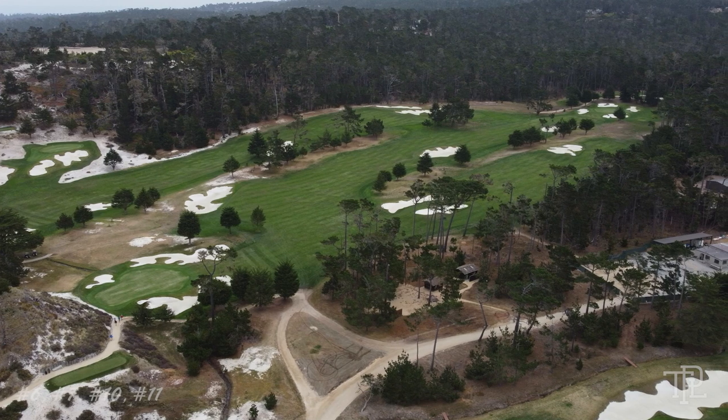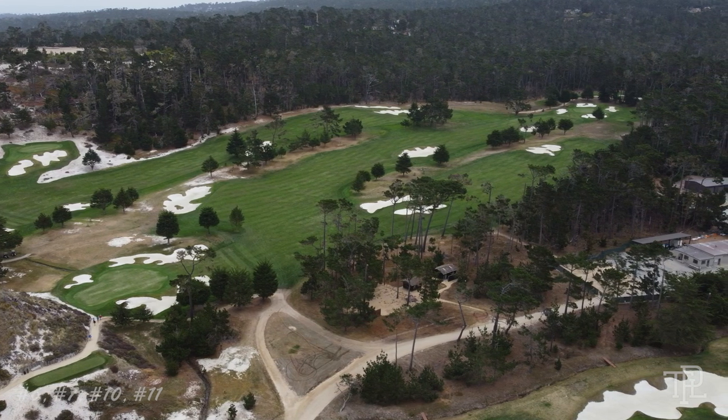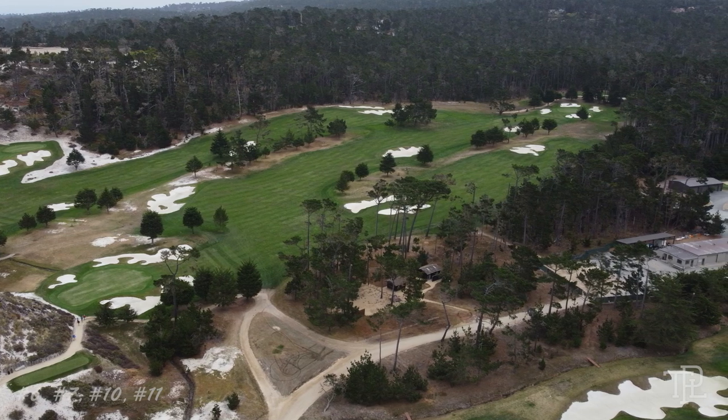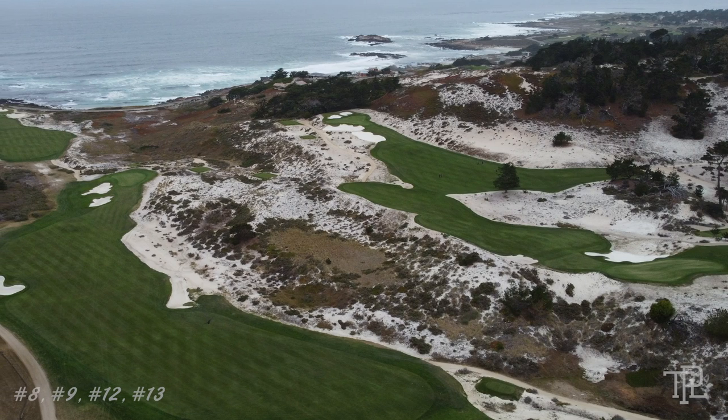In the foreground of this shot, you can see the final par 5 tenth and the par 4 eleventh, which is arguably the most difficult par 4 on the golf course. Off to the right, we can see two of the finest short par 4s in golf, holes 8 and 9.